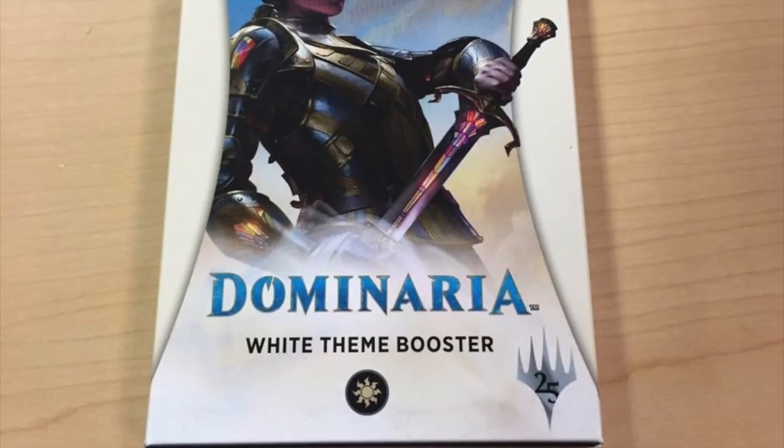This has a lot of implications for the future of MTG Finance, especially for standard sets. The rares and mythics are a little less appealing since the pack is about three dollars more expensive, but for uncommons and especially commons, you can tailor what you want. If there's a one or two dollar common or a four to five dollar uncommon, buy the themed booster pack — you're going to have a good chance of getting it.